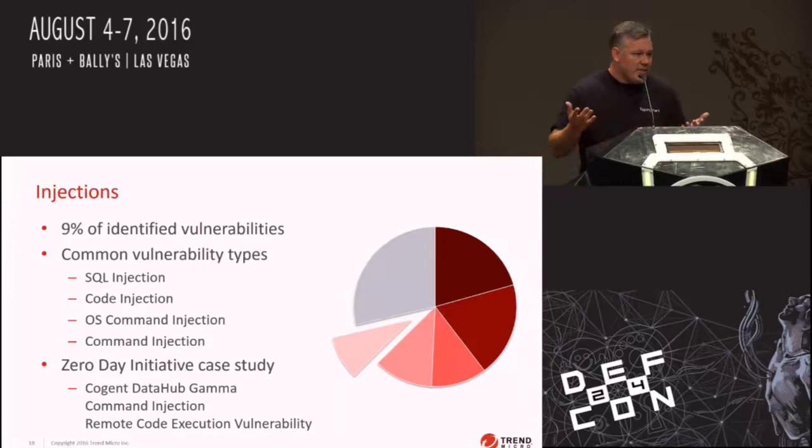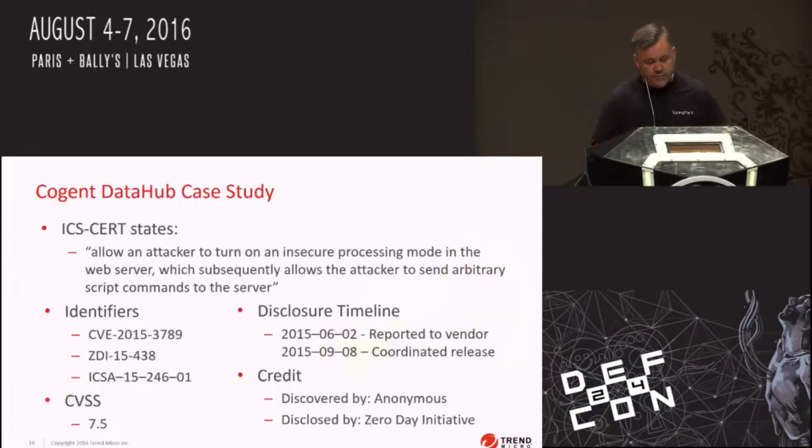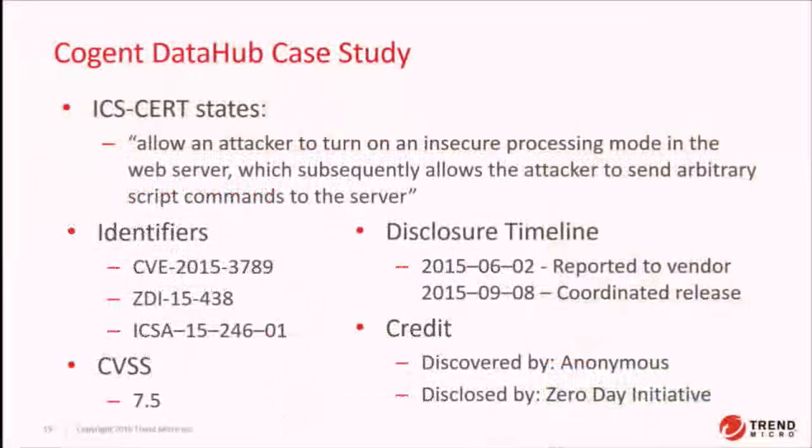We're going to talk about GammaScript code injection — a domain-specific language used in this industry. Specifically we'll cover Cogent Data Hub and CVE-2015-3789. This vulnerability allows an attacker to turn on an insecure processing mode in the web server, which allows the attacker to send arbitrary scripts to the server and execute arbitrary code. This was discovered by an anonymous researcher, purchased by us, and disclosed to ICS-CERT and fixed.